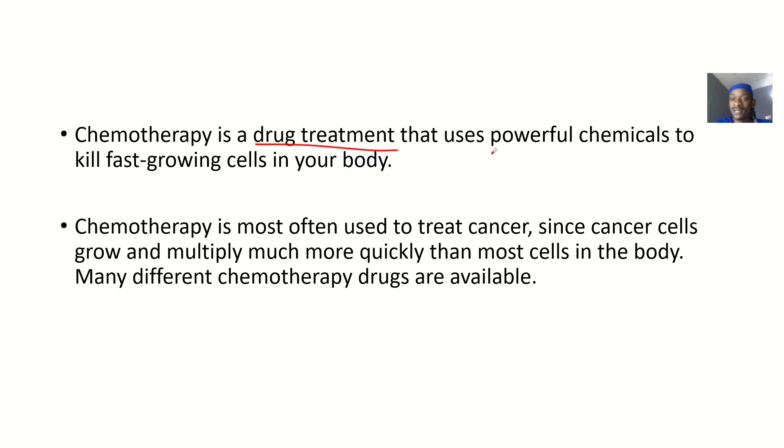Chemotherapy is a drug treatment that uses powerful chemicals to kill fast-growing cells in the body. Tumors grow without checks and balance, becoming very large, and chemotherapy is a good option to address that. It is most often used to treat cancer since cancer cells grow and multiply more quickly than most other cells in the body.